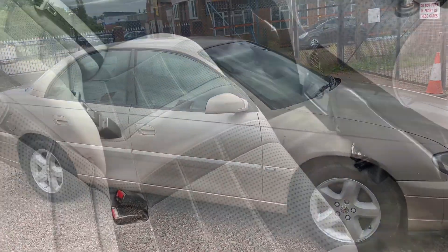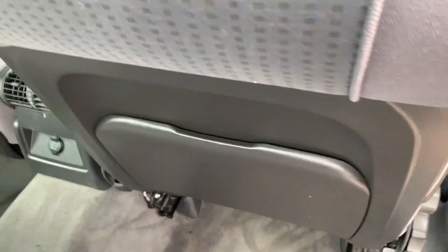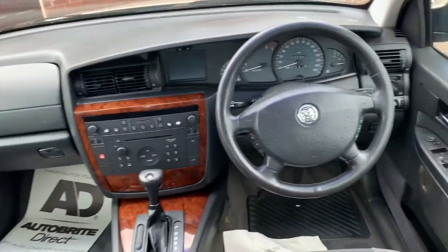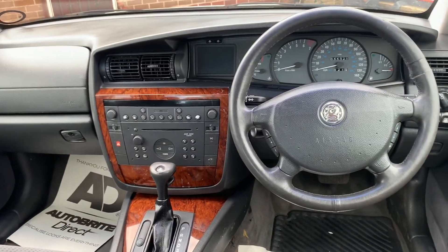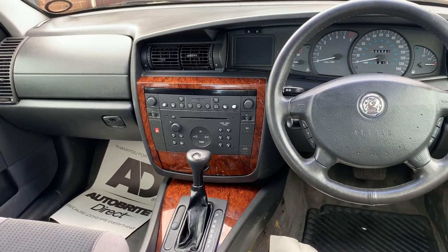Let's have a look at the inside. The rear is untouched, as you'd expect — absolutely pristine. No smells of pets or smoke. Automatic gearbox, power steering. We'll have a look at the mileage in a second. Air conditioning with climate control, heated seats.